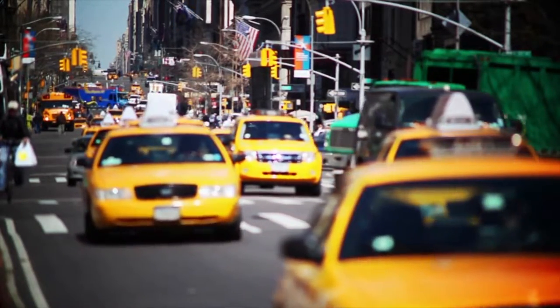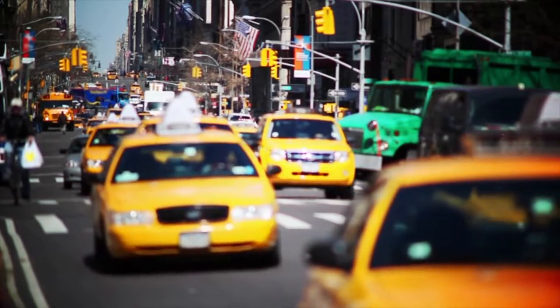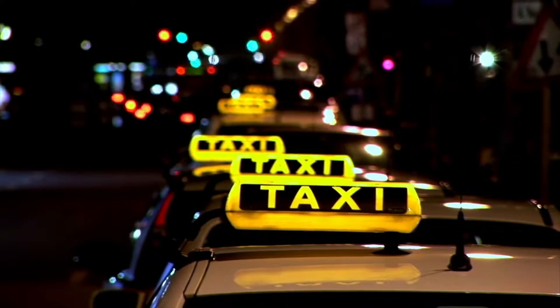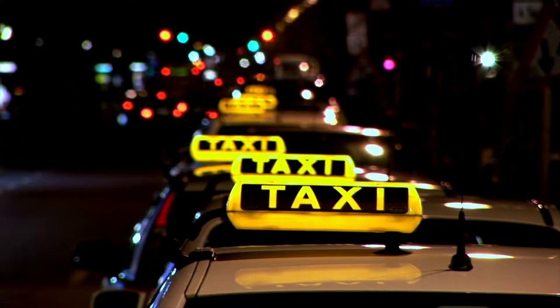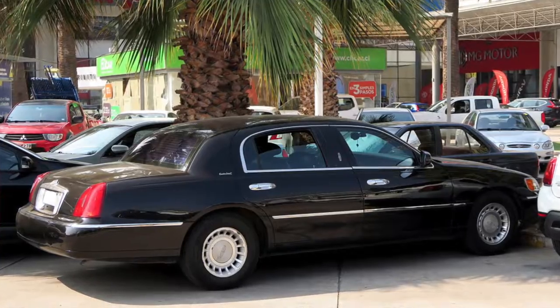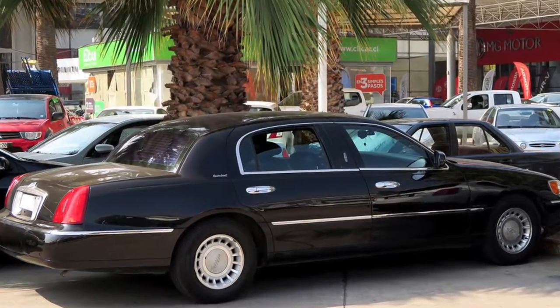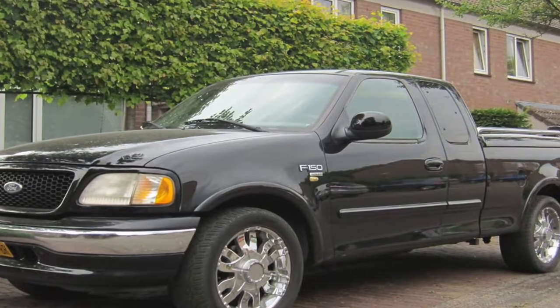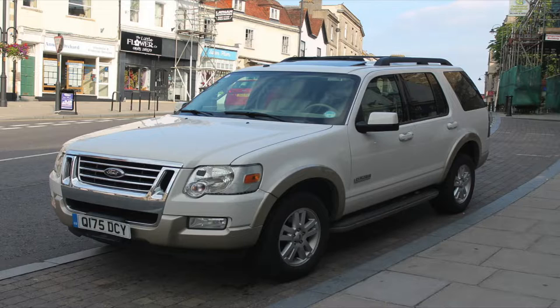The Crown Vics were also used as taxi vehicles, and some actually still are. There are companies out there that have been running these Crown Vics 200, 300, 400, and even 500,000 miles. Some other cars worth mentioning with this engine are the Lincoln Town Car, Ford F-series and E-series trucks and vans, the Ford Explorer, Ford Thunderbird, and the Mercury Grand Marquis.